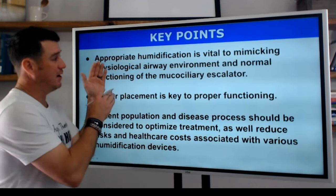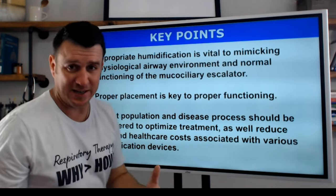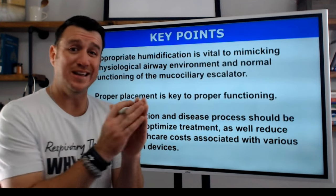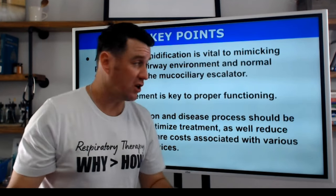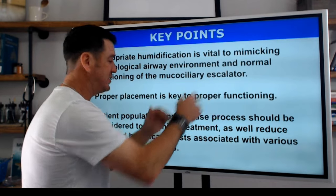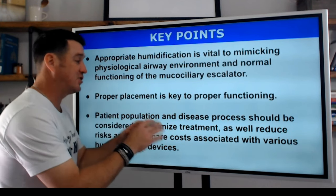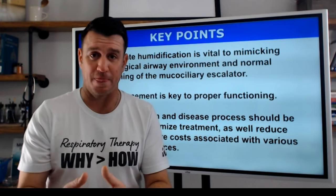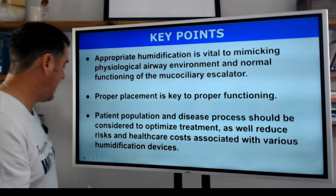Here are the key points. Appropriate humidification is vital to mimicking the physiological airway environment and normal functioning of the mucociliary escalator. Dry, cold gas leads to dry mucus that doesn't move well. We need to provide adequate heat and humidity for all patients receiving mechanical ventilation through an artificial airway. Remember, proper placement is very, very key. Always think about your patient population and disease processes when considering how to optimize treatment, reduce risk, and manage healthcare costs associated with various humidification devices. You're the expert — know which devices are appropriate for which patients, and know how they work.